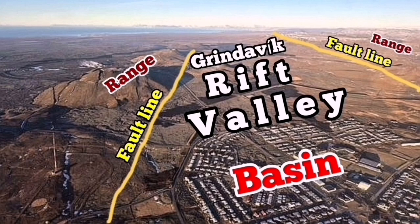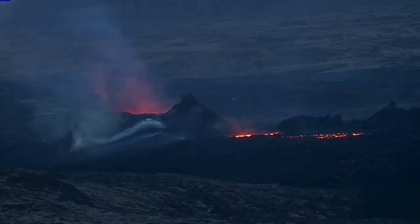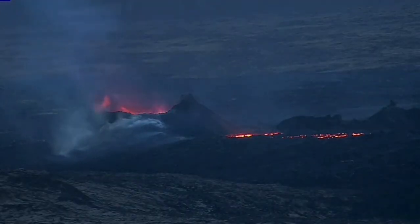This is the Grindavik Rift Valley — a simple basin and range system with two major fault lines controlling it, with many more inside. When the extension happens, it is like a tsunami opening up the ocean. Suddenly you will see a recession of the magma — the magma sinks because of this extension — and we are seeing it on the cameras.